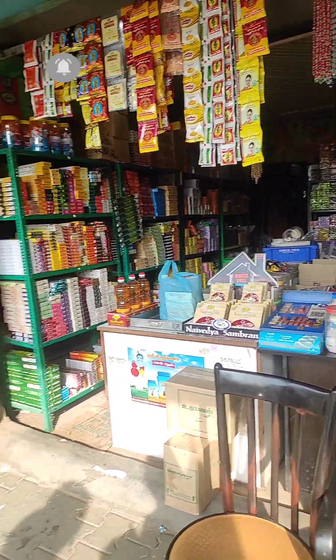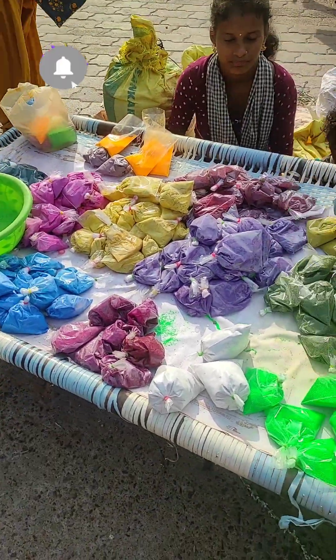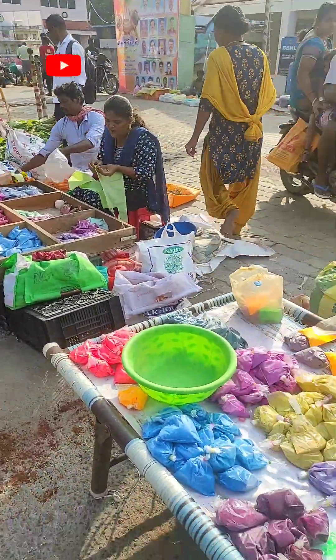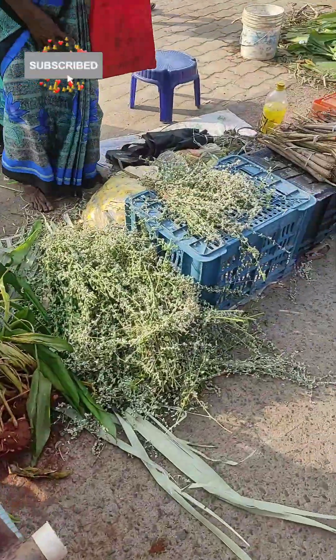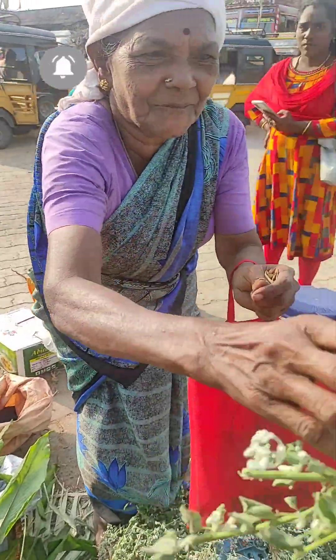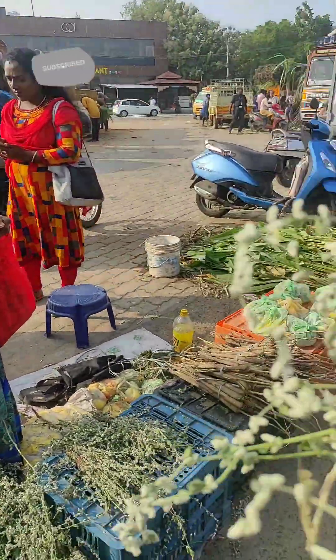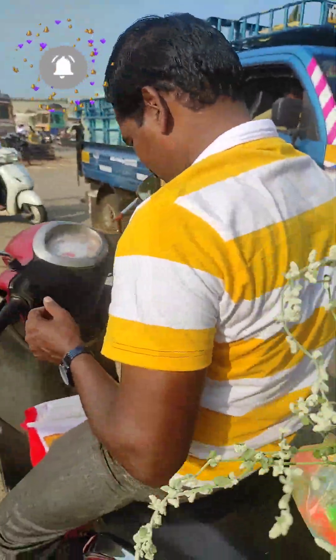That's super. We purchased it. You can purchase Pongal items here. Pongal purchase is also done. Super! We have to go now. This is Pongal purchase — you can check everything here.